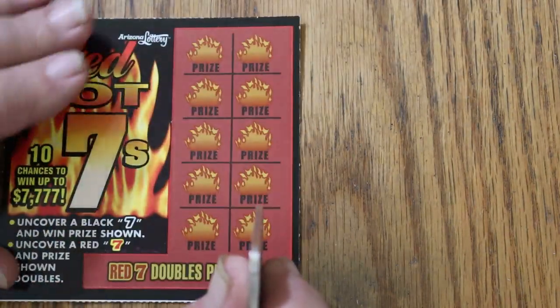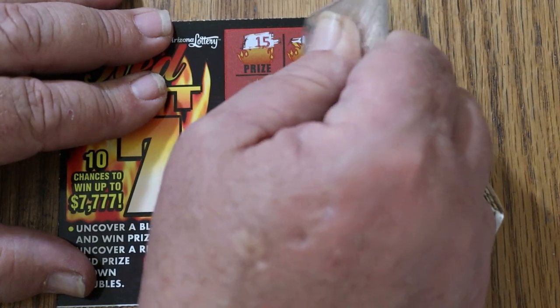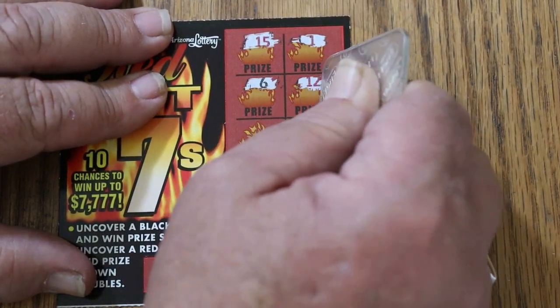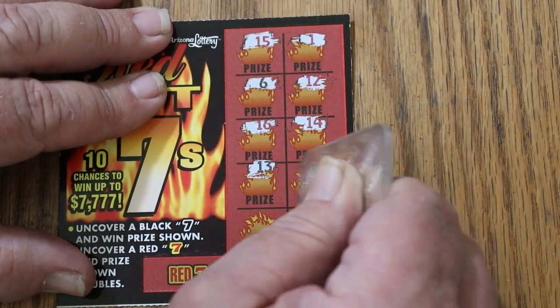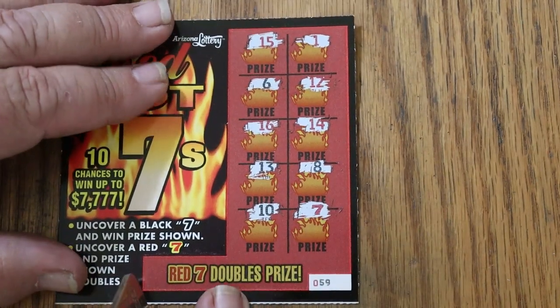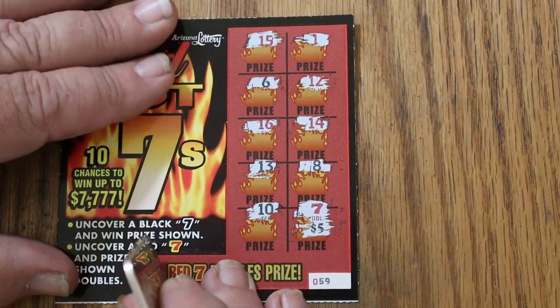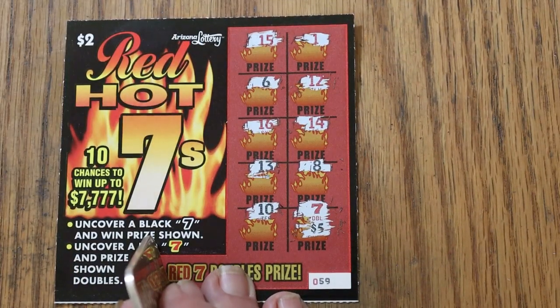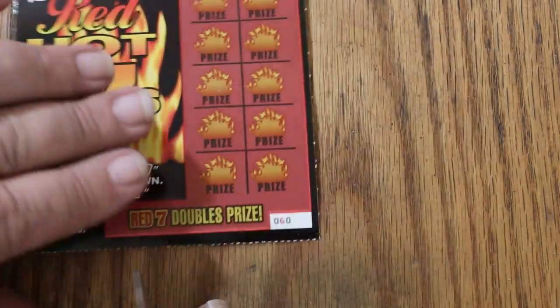Ticket 59. 15, 1, 6, 12, 16, 14, 13, 8, 10, and a Red 7 for doubling something here. What are we going to get out of this one? $10. We're not quite at profit, but we're almost close to break even. Maybe Random has got something — maybe there's something to these little $2 tickets.